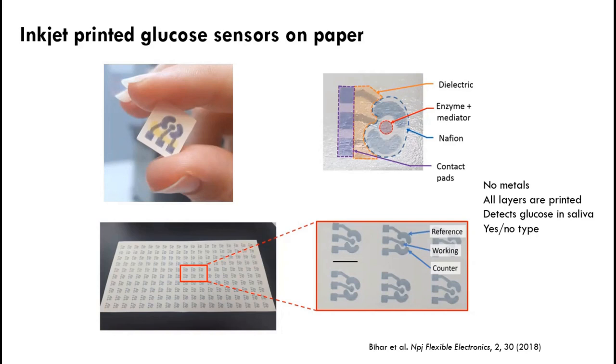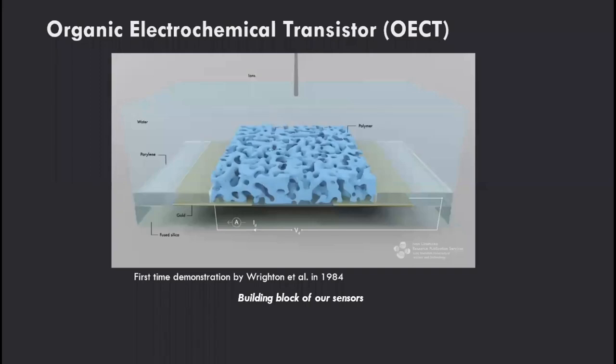This is the type of work my group does when we want to make yes/no type sensors where we're not very interested in concentrations. If you want to be more sensitive, you need to move towards more active devices. And these are transistors. The conjugated polymers that have mixed conductivity are very ideal materials to build a particular type of transistor called the organic electrochemical transistor, or OECT.